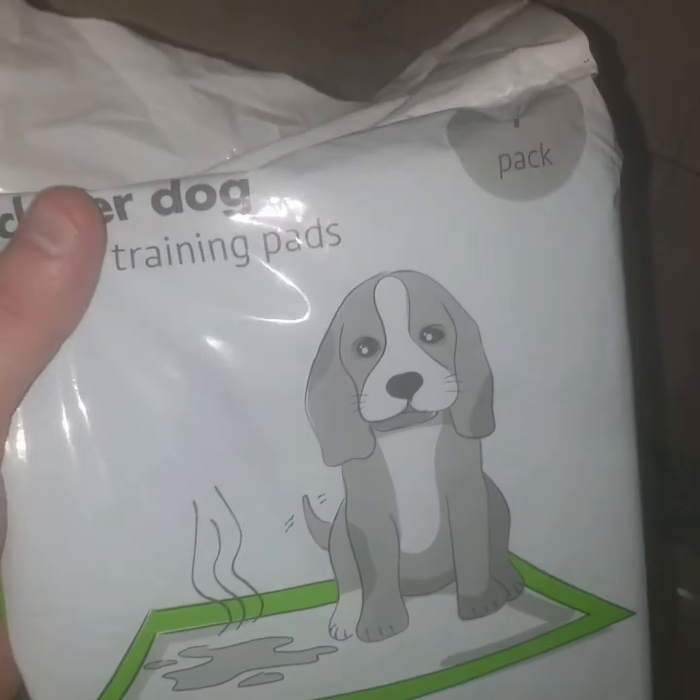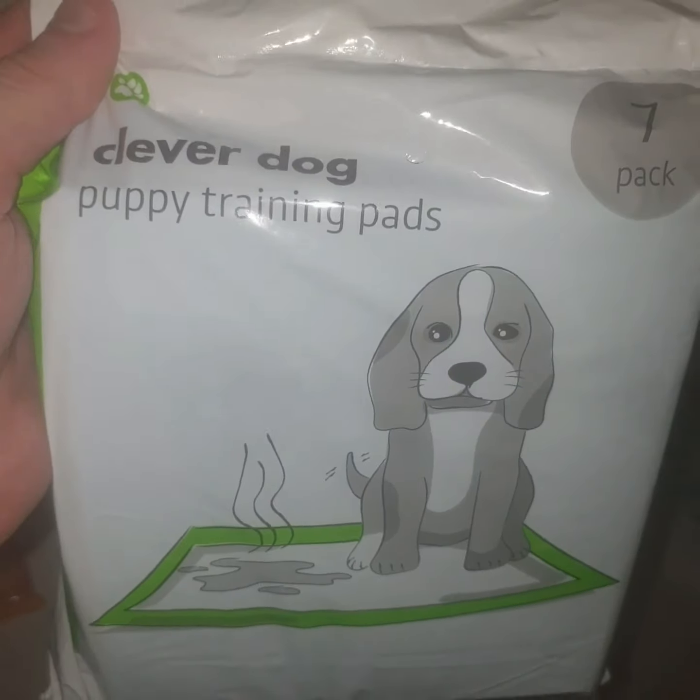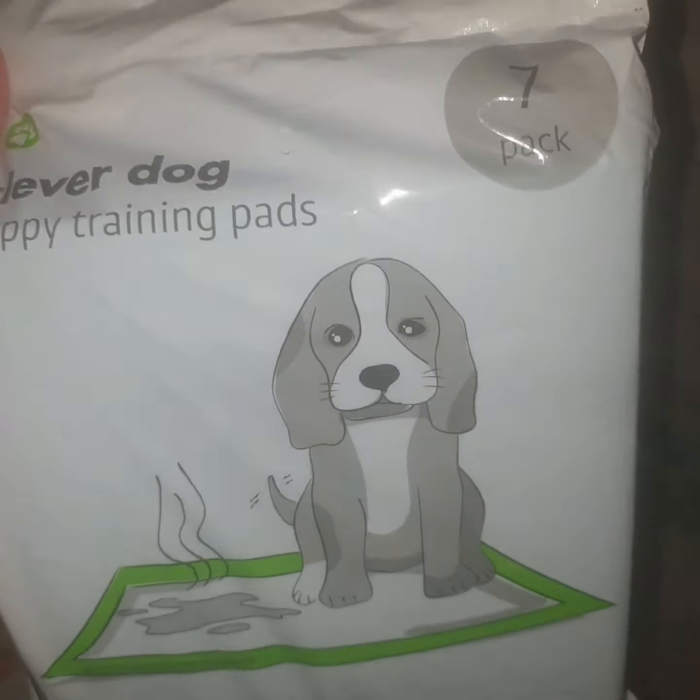Then I picked up some training pads — Clever Dog brand. There's seven in a pack and they're a pound.